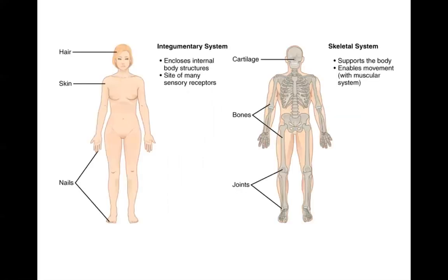The first system we'll be discussing is the integumentary system. This one covers the surface of the body, it encloses the internal body structures, it's the site of many sensory receptors, it protects against environmental hazards, and it helps to control temperature. The major organ of the integumentary system is the skin, the biggest organ of the body.